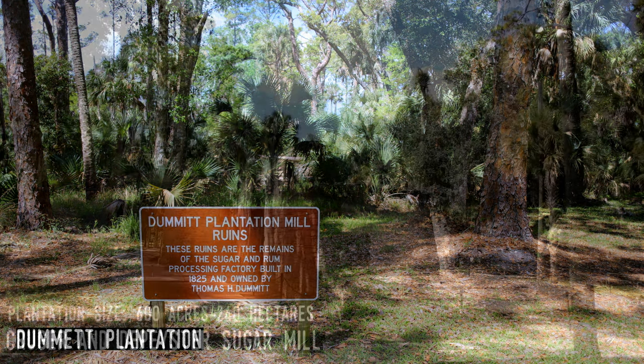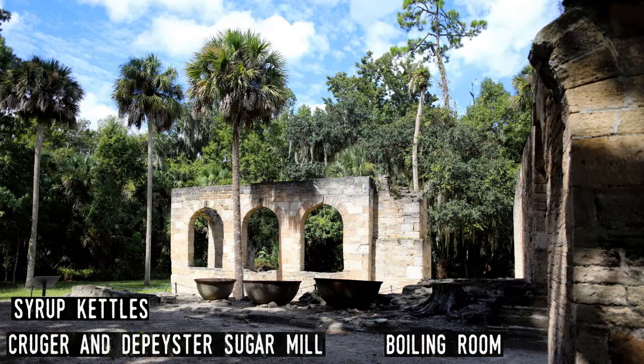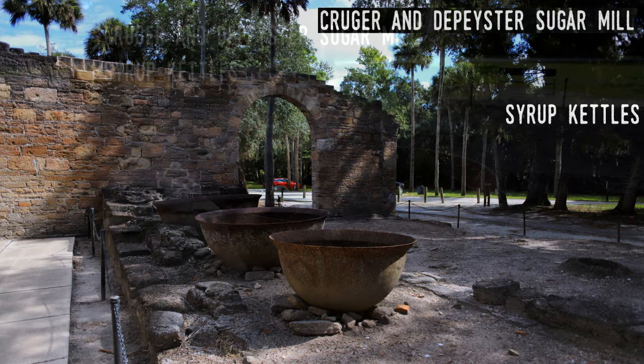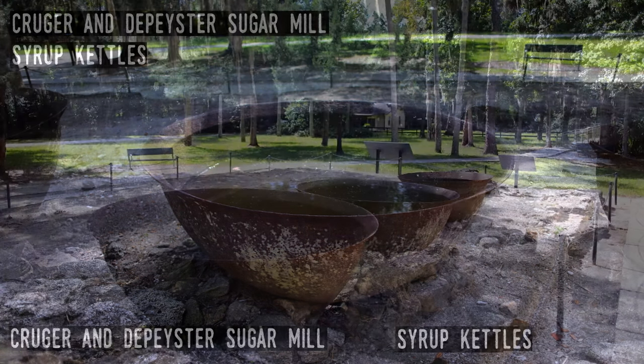The Kruger and de Peister Sugar Mill, better known today as the New Smyrna Sugar Mill Ruins, is located on what was a small plantation near New Smyrna Beach. The plantation was owned by speculators from New York, William de Peister and Henry Kruger. In 1830, using money from Eliza Kruger, Henry Kruger's wife, a steam-operated sugarcane mill and saw mill were built. Only five years later, on Christmas Day 1835, Seminole warriors attacked and destroyed the mill and other buildings. The plantation was abandoned and the machinery eventually moved to a nearby plantation.